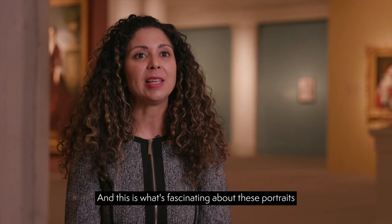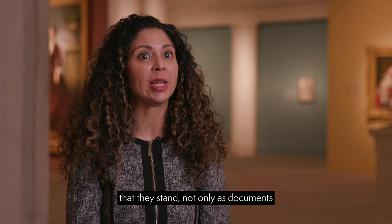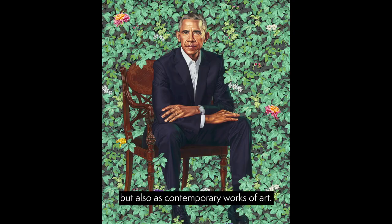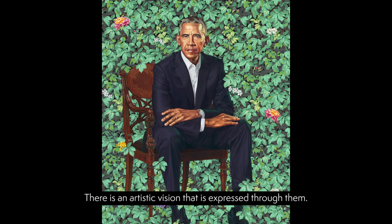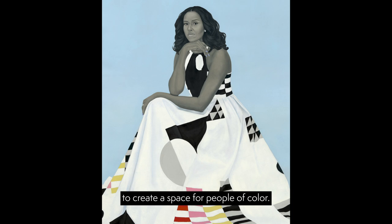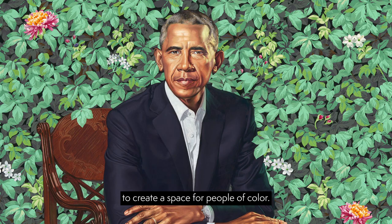These portraits stand not only as documents of the historical presence of the Obamas, but also as contemporary works of art. There is an artistic vision expressed through them, and that artistic vision has very much to do with the commitment of Kehinde Wiley and Amy Sherald to create a space for people of color.